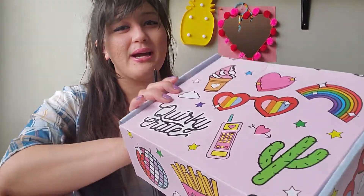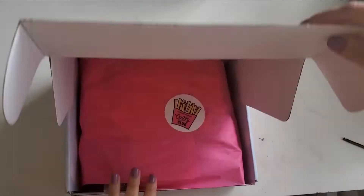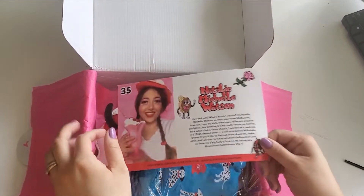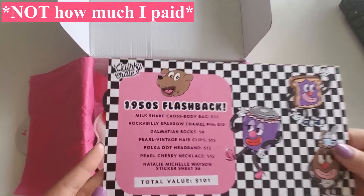Hey guys, welcome back to Mommy Fam Live! Today we're going to be opening up a box. This is the artist of the box, Natalie Michelle Watson. There's a description on how much everything was, but let's check everything first.